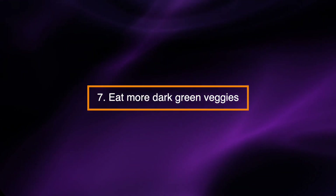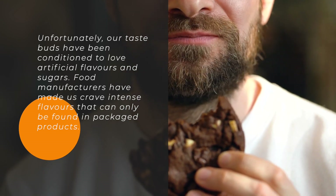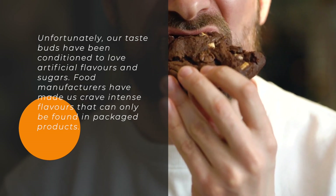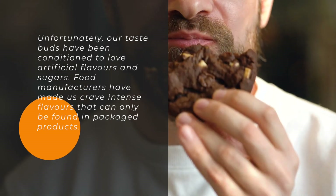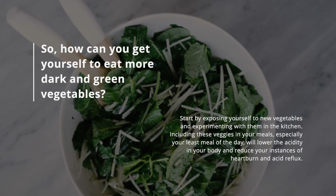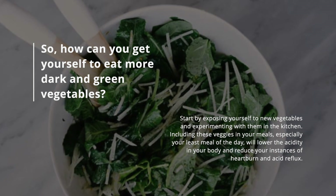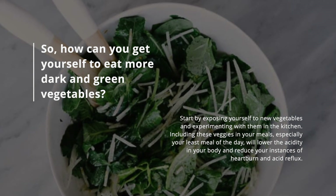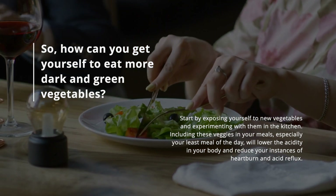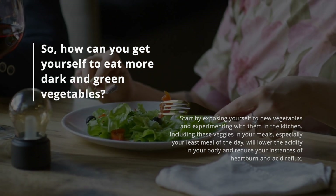Eat more dark green veggies. Unfortunately, our taste buds have been conditioned to love artificial flavors and sugars. Food manufacturers have made us crave intense flavors that can only be found in packaged products. Start by exposing yourself to new vegetables and experimenting with them in the kitchen. Including these veggies in your meals, especially your last meal of the day, will lower the acidity in your body and reduce your instances of heartburn and acid reflux.